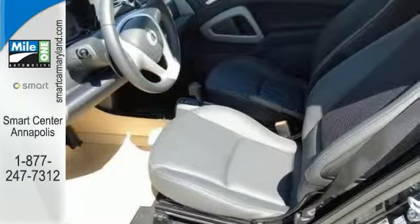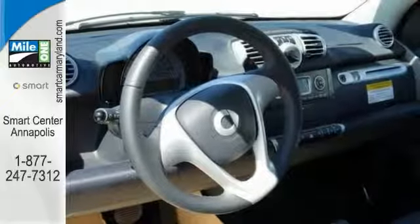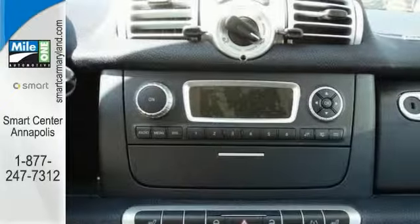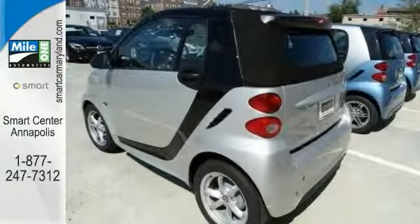With this peppy yet fuel-sipping engine, you can do just about anything in this convenient economy car. It's ideal for your commute and even better for your wallet, and a blast to drive. Come in and look at it today.